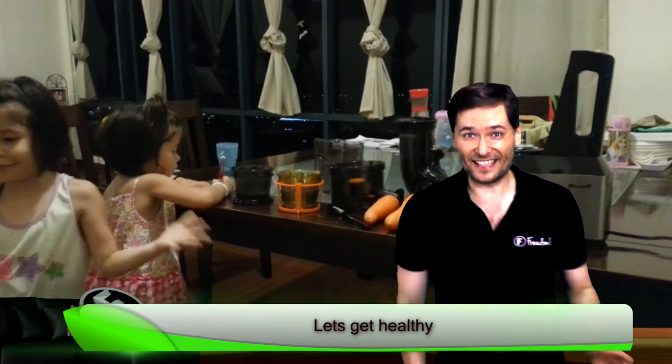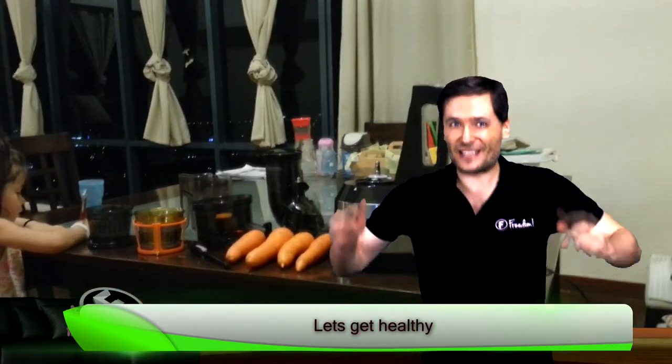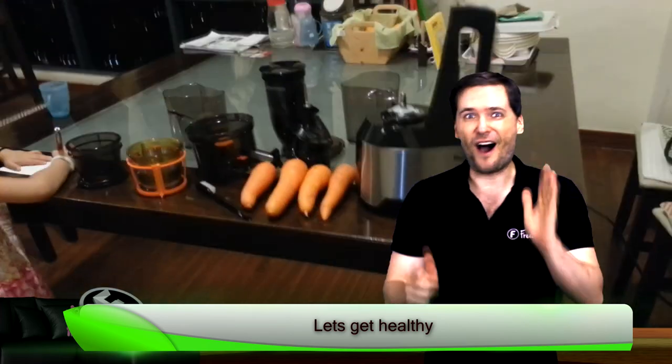Let's get healthy. This is Featured on Freedom, where we take your videos and feature them on this show. Today I want to see videos about health from you.